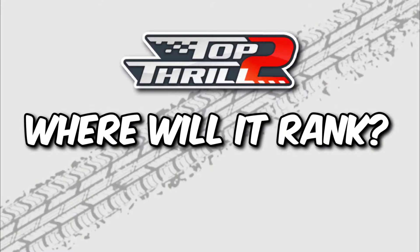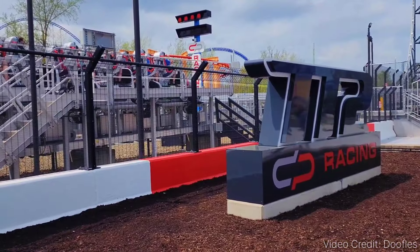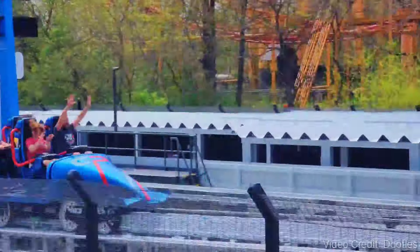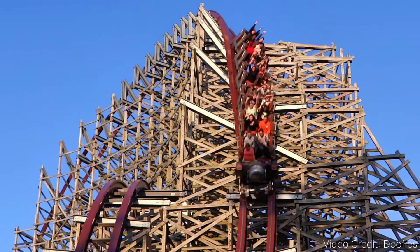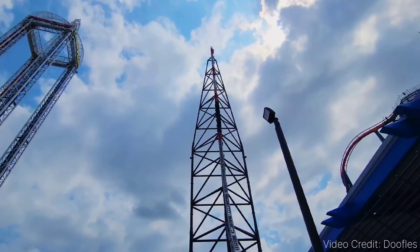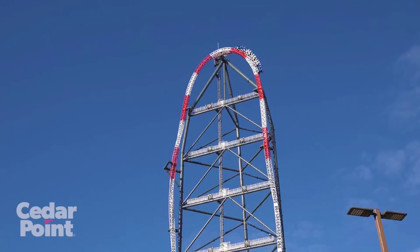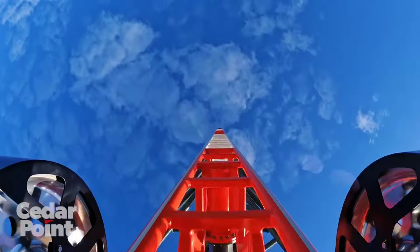Lastly, how will Top Thrill 2 compare to the rest of the thrill coasters at Cedar Point? Personally, I can easily see Top Thrill 2 being in the top 3 rides at Cedar Point — maybe even higher depending on how it rides. Unlike Steel Vengeance, this ride will focus more on fast speed and intensity, as Steel Vengeance mainly focuses on airtime. There's a good chance of getting a nice pop of airtime over the top hat, but overall Top Thrill 2 brings the full package of incredible speed, hang time from the spike, and intensity. I can't wait to ride Top Thrill 2 soon and give you a better honest review — but these are my top 7 points everyone should know before riding Cedar Point's all-new for 2024 Top Thrill 2.